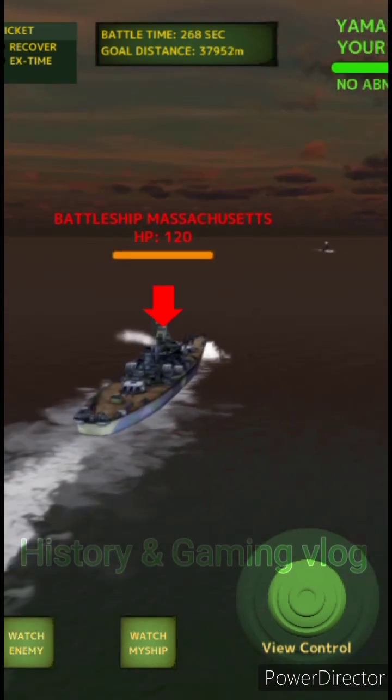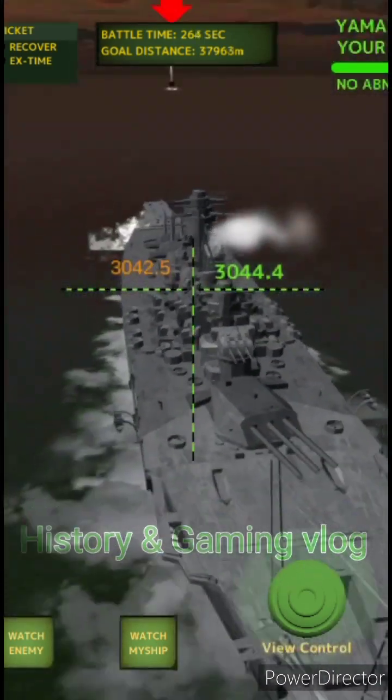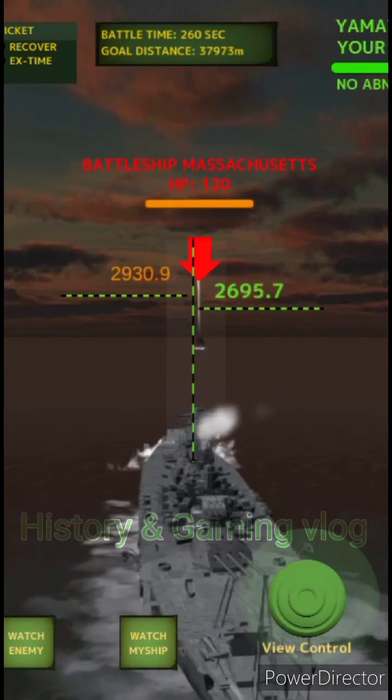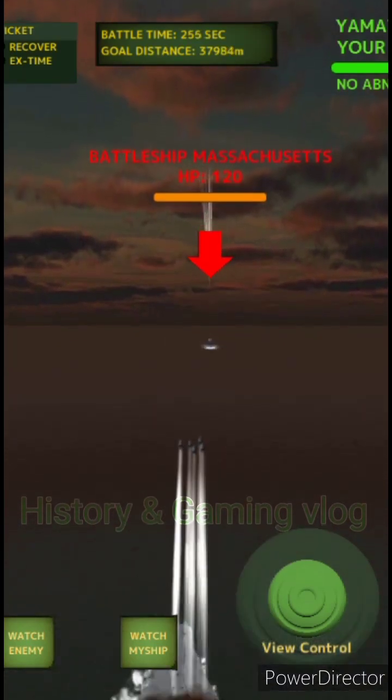The USS Arleigh Burke-class destroyer is one of the most advanced and versatile ships of the United States Navy. Currently, there are more than 60 ships belonging to the Arleigh Burke-class destroyer standard, which are used in response to various world security challenges.